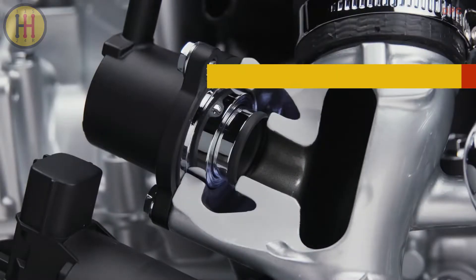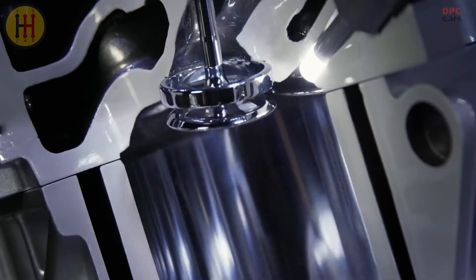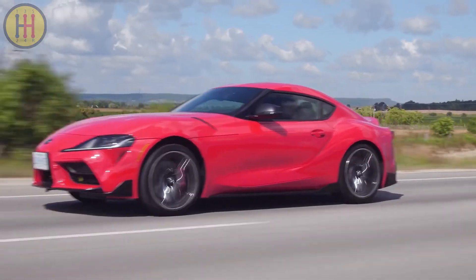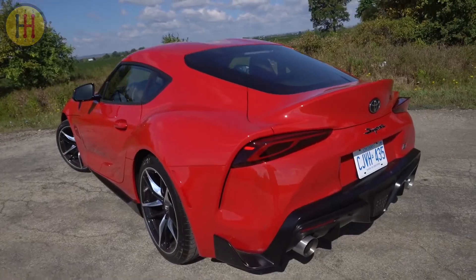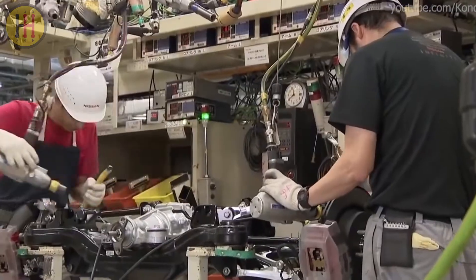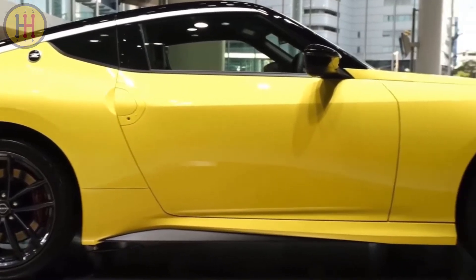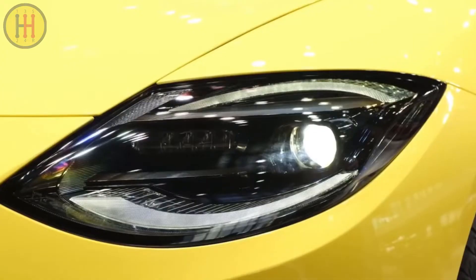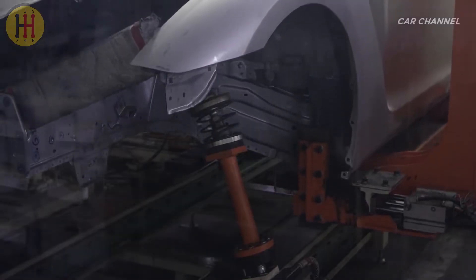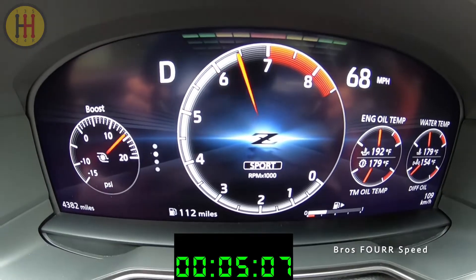Unlike most competitors, the Z has a single engine option: a twin-turbocharged 3.0-liter V6 making 400 horsepower and 350 pound-feet of torque — more power than its closest competitor, the six-cylinder Toyota Supra 3.0, but slightly less torque. Power goes to the rear via a six-speed manual or nine-speed automatic. The base sport model features an open differential, while upgrading to the performance trim adds a mechanical limited-slip differential, larger brakes with four-piston front calipers and two-piston rears, sport-tuned suspension, launch control, a higher top speed, and rev matching for the manual transmission, which can be switched on and off.